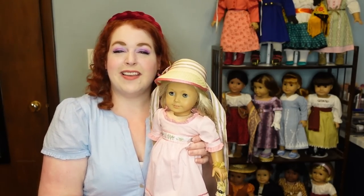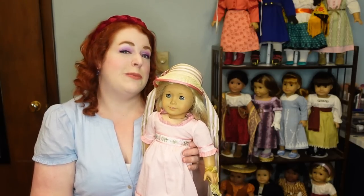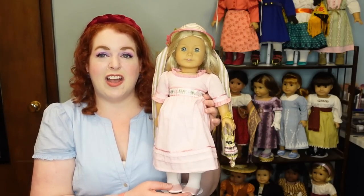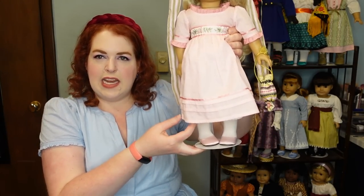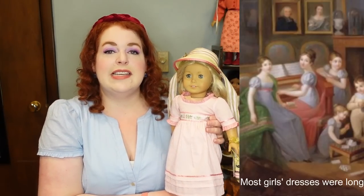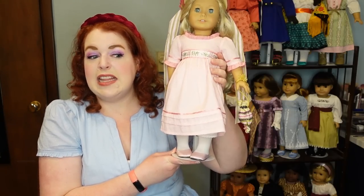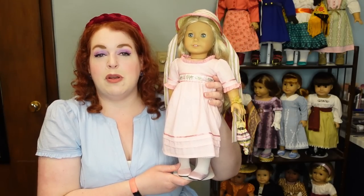I wouldn't say the pink color is especially accurate, because pink at this time was actually a boy's color, not a girl's color. It is just a cotton Regency dress, though it is a little on the shorter side. For adults, this definitely would have been longer in the 1810s — in the 1820s we do see hemlines start to rise, but the 1810s was still generally pretty long.